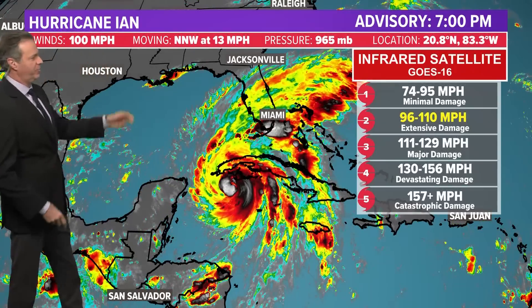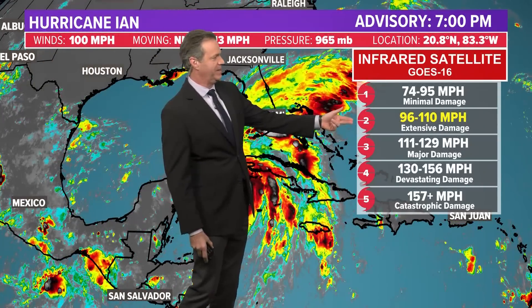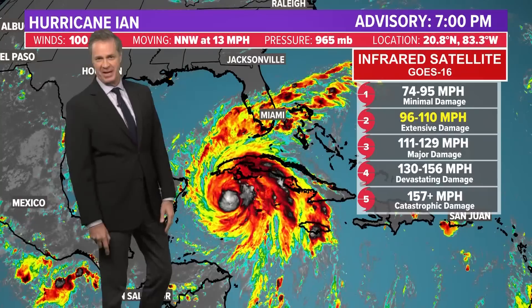Winds are now sustained at 100 miles an hour. It's a Cat 2 — a middle of the road Cat 2. Cat 2 is 96 to 110 miles an hour, so we're at 100. Get to 111 and it goes to Cat 3, and we think that's going to happen tonight and tomorrow.